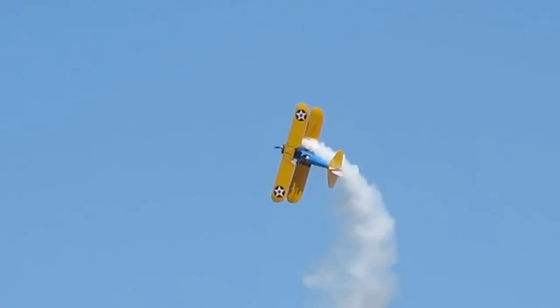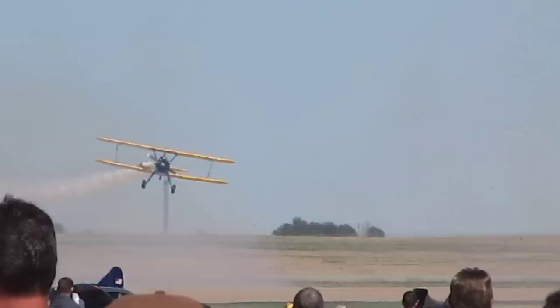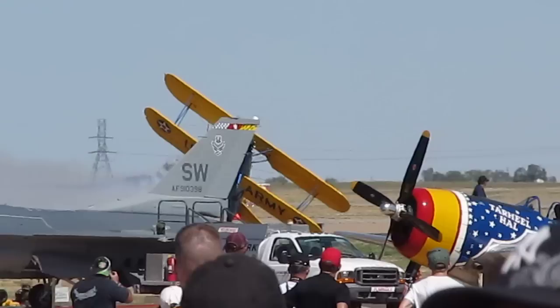Cross control has got the right rudder in and the left aileron in, or vice versa, but it's going to be a unique maneuver. Here is John Moore. Okay, we've got right rudder, left aileron — cross control there.